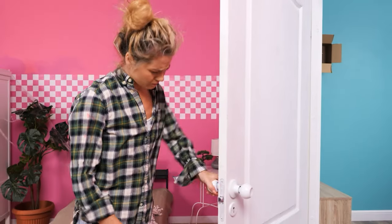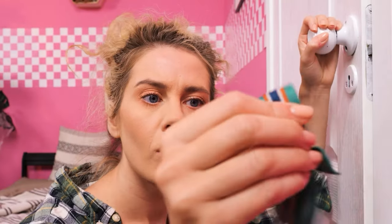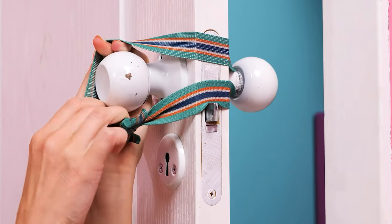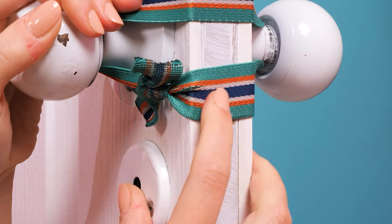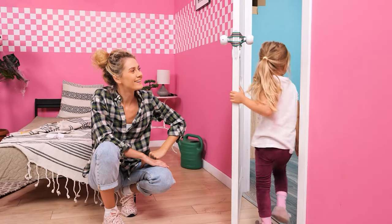I gotta fix this! Let's use an elastic band! Just put it over the handles and the deadbolt… and the door won't close anymore! Now she can run between rooms safely!